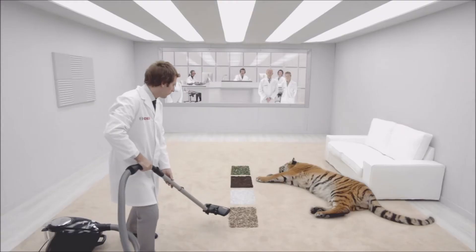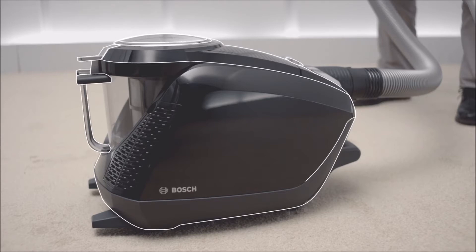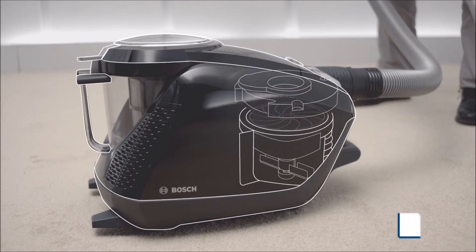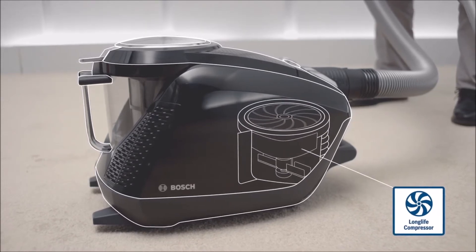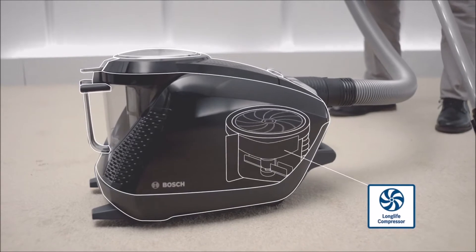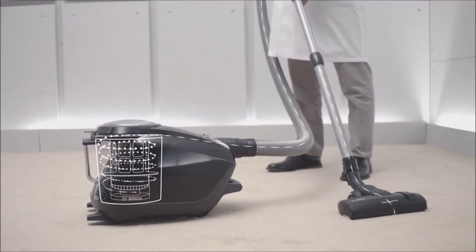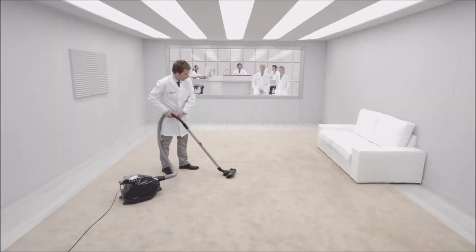Besides being quiet, the new Power Silence is incredibly powerful. This is because everything in the vacuum cleaner is designed for a powerful airflow — the aerodynamic design of its components, its motor compressor with ultra-efficient fans which reach more than 680 km per hour, and its dust separation system that efficiently removes dust and dirt from the airflow.